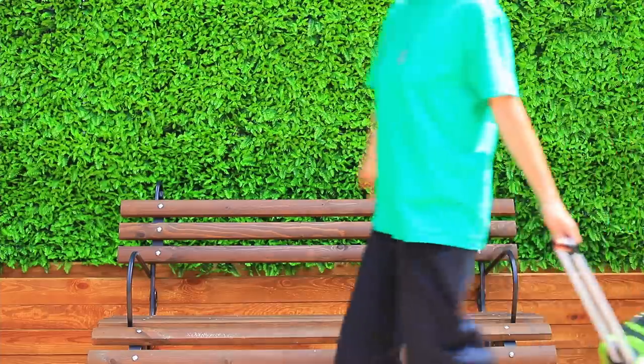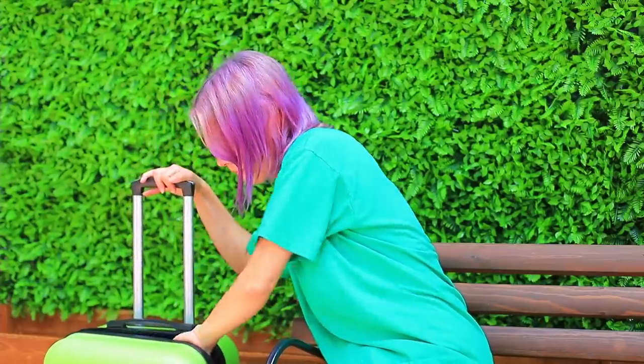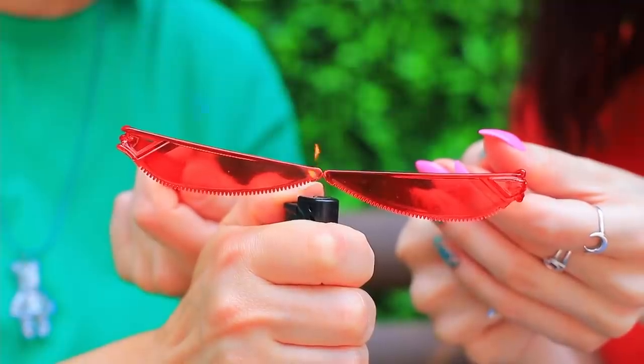I have an idea! Follow me! What are you up to? Wait till you see! We need two plastic knives and a lighter. Heat up the plastic and bend it to make arms. Melt the ends of the knives and glue them together to make glasses. Try them on! Wow, thanks! It turned out even better than the ones in the store!